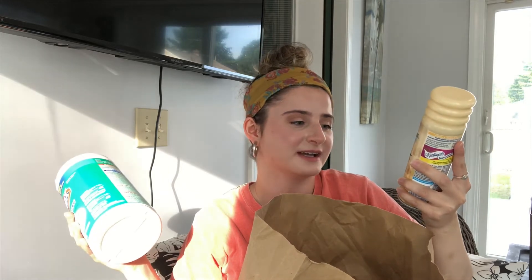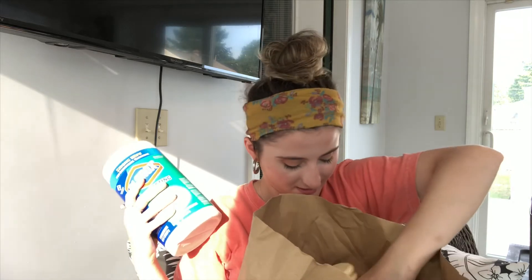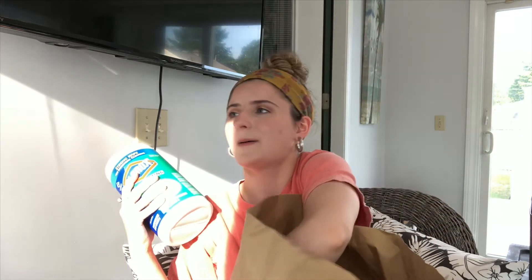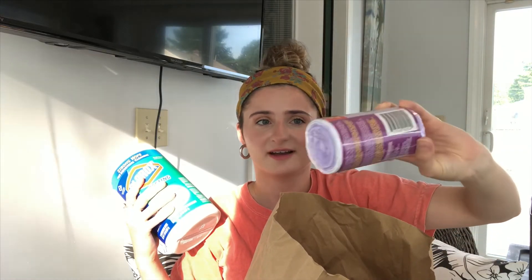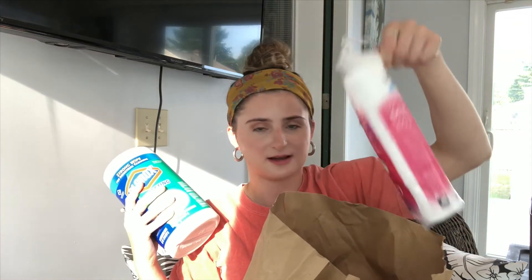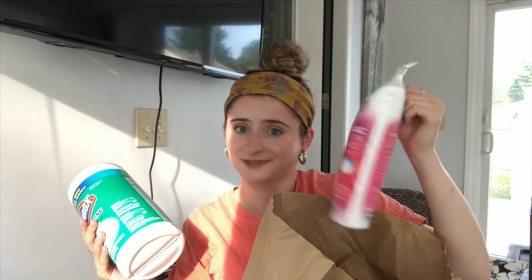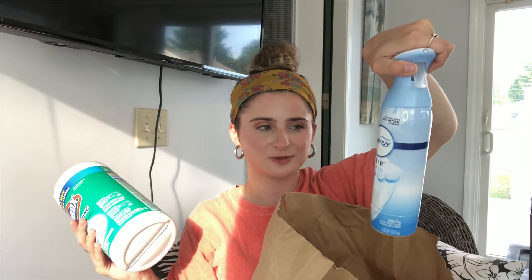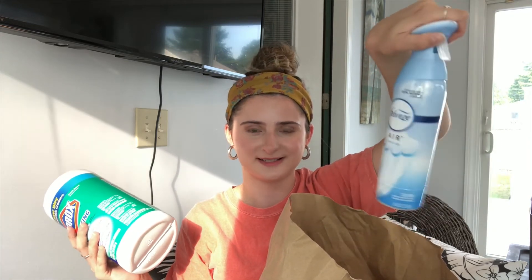I just grab a random shaving cream when I see it — I'm not picky about the scent. Next I have trash bags — these ones are lavender scented, super cute, and only 99 cents at Walmart. Then I have cotton pads. I don't like cotton balls but I love cotton rounds. Finally, Febreze — dorm rooms have a natural stench, I don't know why, but they do, so this is essential.